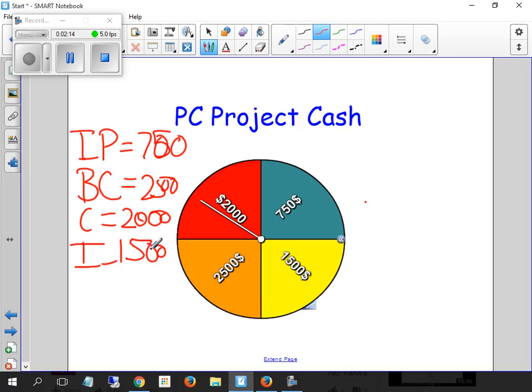I will tell you, Ian, $1,500 is more than enough to buy and build a gaming PC — more than enough. So there are our amounts: Isaac's $750, Brandon's $2,500, Cody's $2,000, Ian's $1,500.